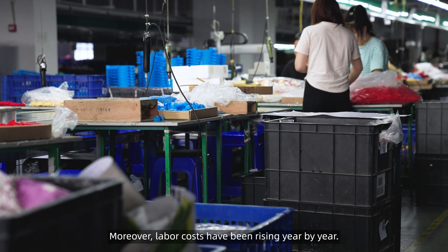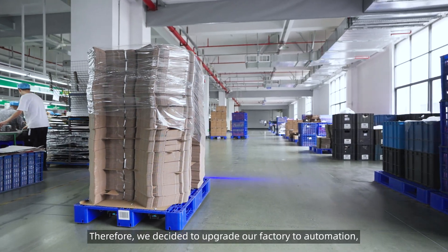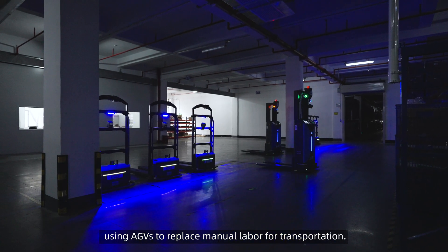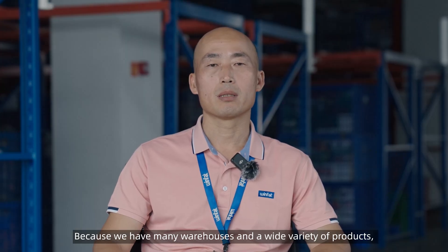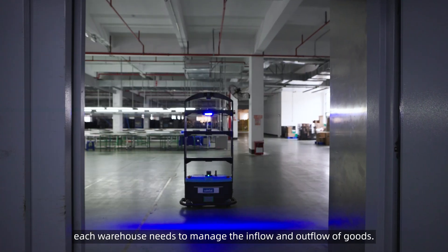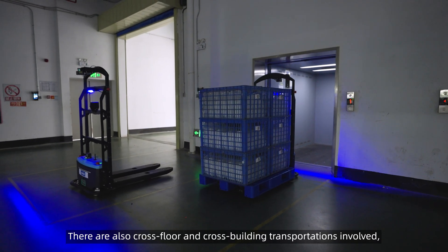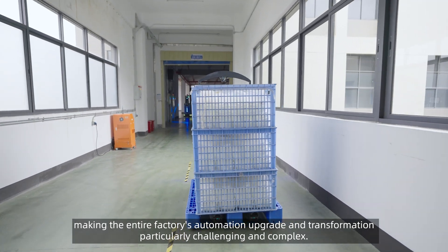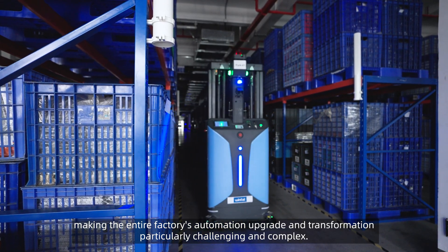Moreover, labor costs have been rising year by year. Therefore, we decided to upgrade our factory to automation using AGVs to replace manual labor for transportation. Because we have many warehouses and a wide variety of products, each warehouse needs to manage the inflow and outflow of goods. There are also cross-floor and cross-building transportations involved, making the entire factory's automation upgrade and transformation particularly challenging and complex.